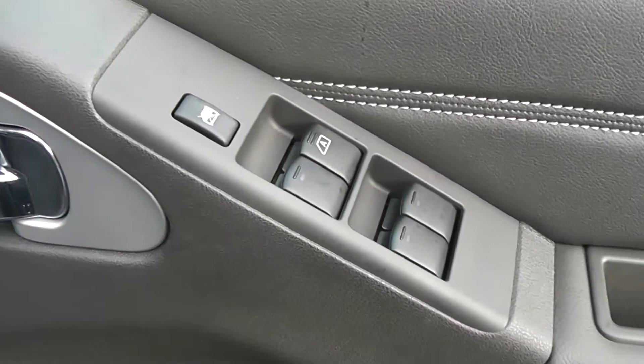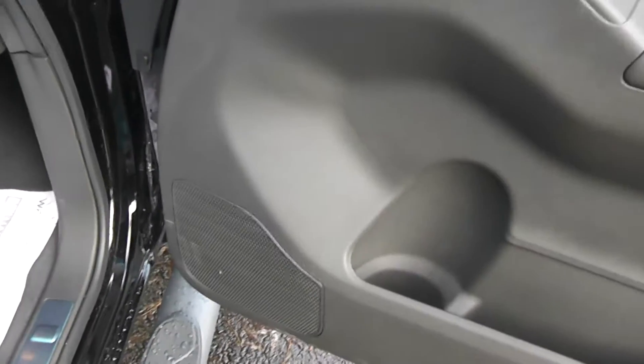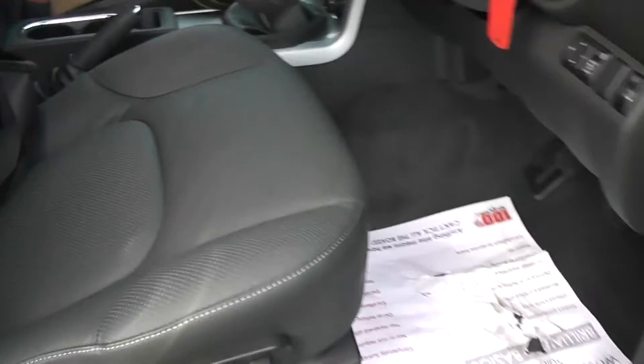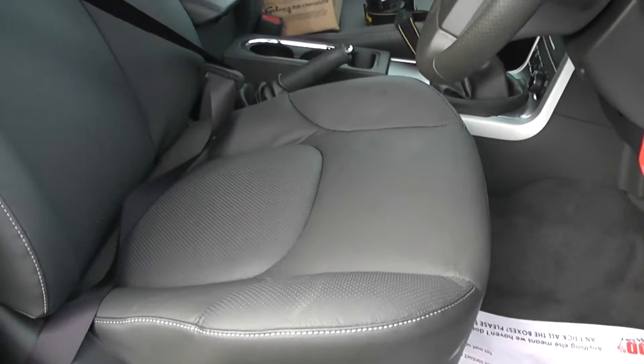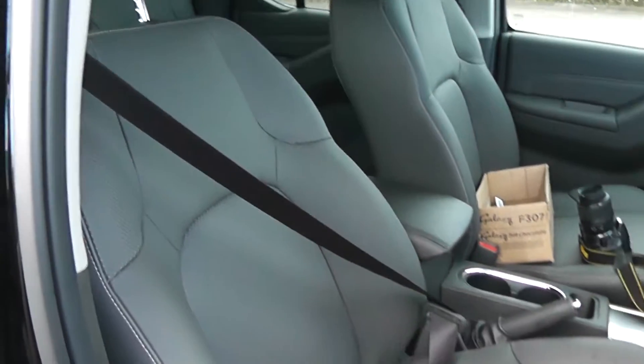With the front of the vehicle, we also have the electric windows, chrome finish handles and audio speakers in both doors. The seats are the electric full leather heated seats, again in fantastic condition.